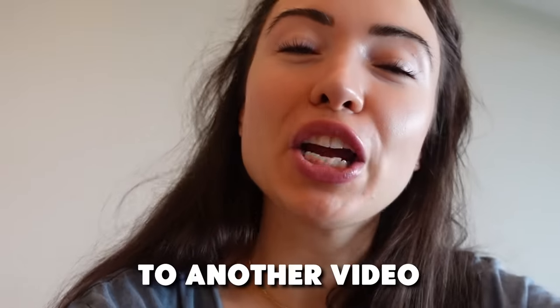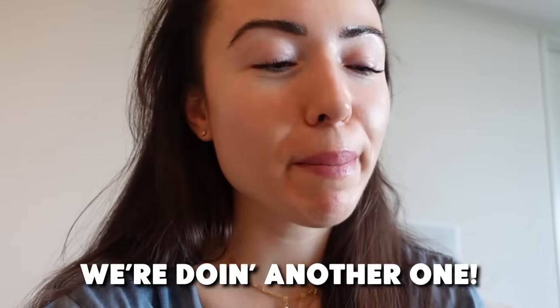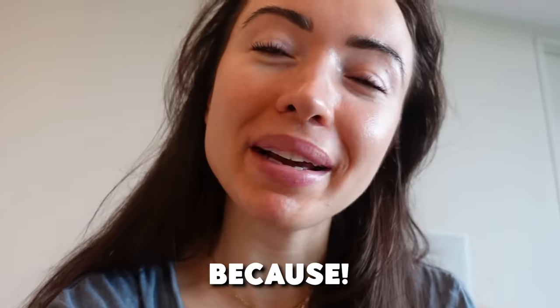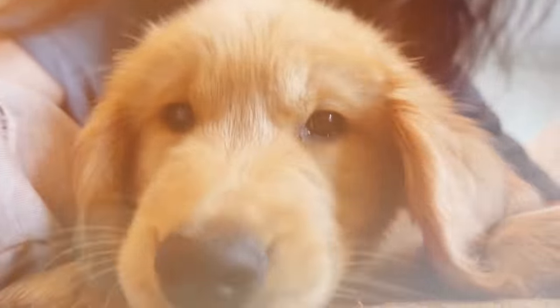Hey guys, welcome back to another video — another morning routine video. But this is not like other morning routines, okay? This is different because this is a morning routine with the puppy!